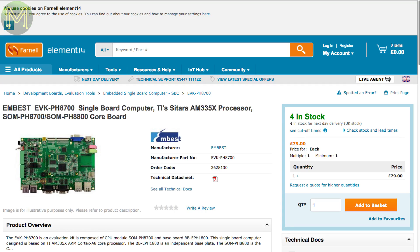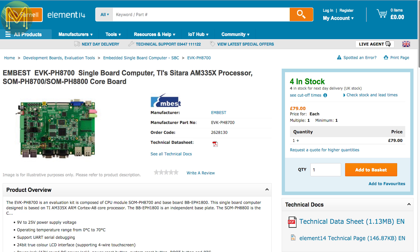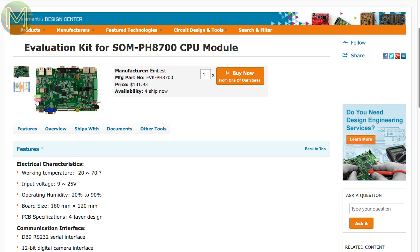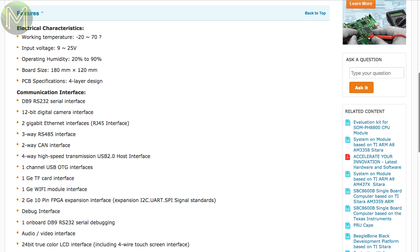Over at Element 14, there's an SBC based on the Sitara AM335 SOC, which is a dual-core Cortex-A8 running at 1GHz, with all the usual embedded options you'd expect, with one notable difference: an FPGA expansion interface.